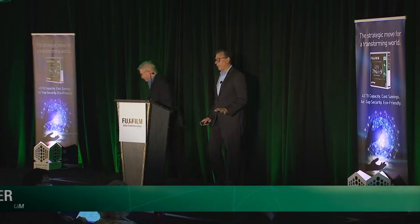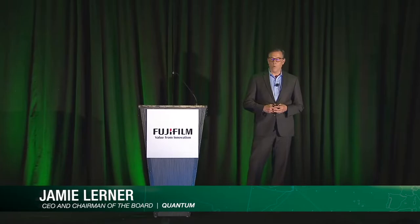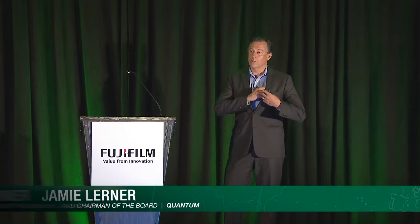Good morning everyone. I'm Jamie Lerner. I'm the Chief Executive at Quantum. I'm going to talk today about the cloud or large-scale hyperscaler use case of tape.